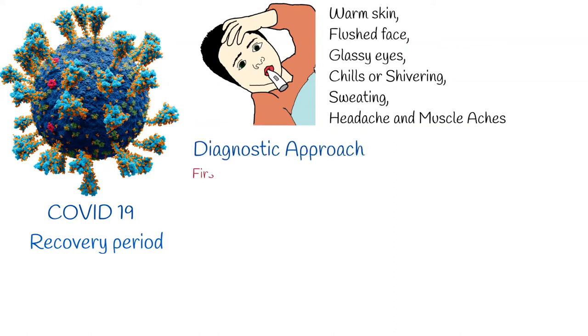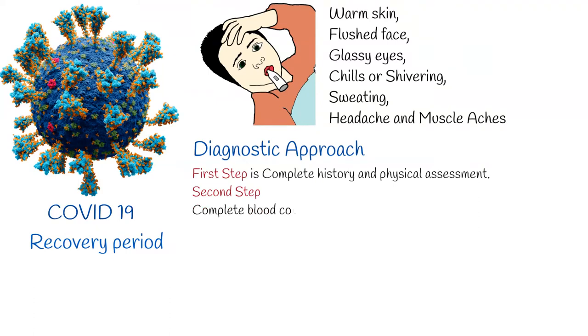For the diagnosis of fever of unknown origin, the first step is a complete history and physical assessment. If we can define the cause, we can follow our findings. If we cannot identify the underlying cause, then we proceed to tests.